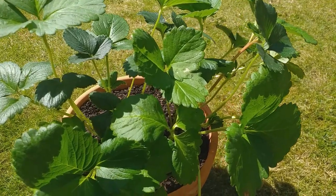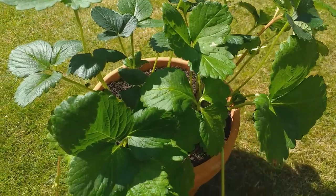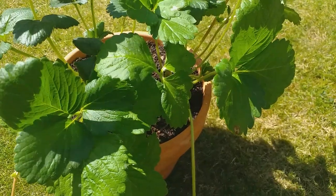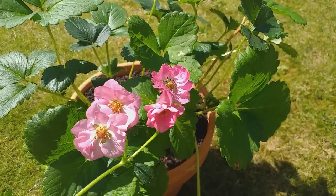Here's a novelty for anyone who likes that kind of thing. At first glance this just looks like an ordinary strawberry plant, until we look a little more closely and find that it is in fact a pink-flowered strawberry plant. How about that?